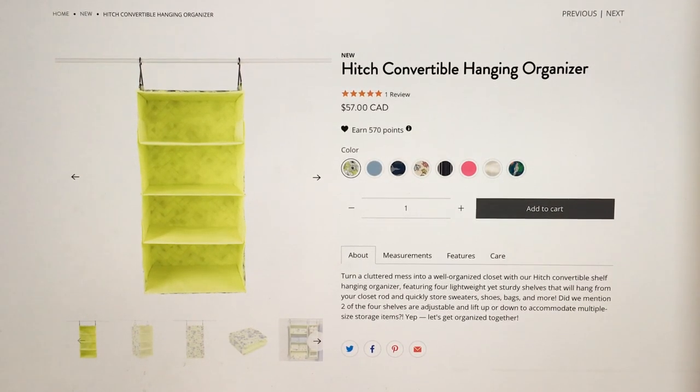Hey everyone, welcome to May's Lug Life. I'm May and this is my impression video of the Hitch Convertible Hanging Organizer. I say that because I actually do own one — I did buy it when it first came out on Lug Live during that week where they introduced all the home organizational stuff. I was able to grab one before it sold out and I'm using it now. I'm not using it the way I think everyone else is using it — I'm not using it with the bins, I've just got stuff in it.